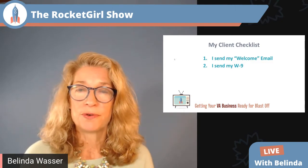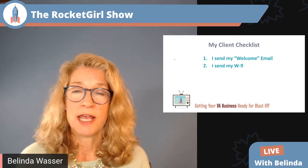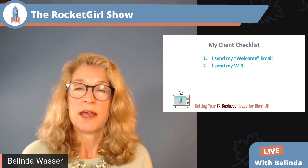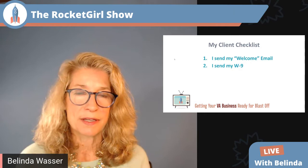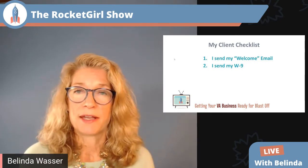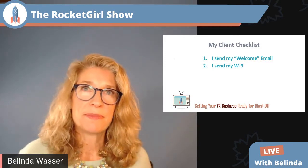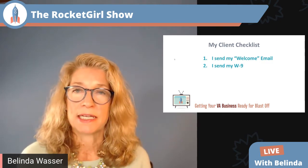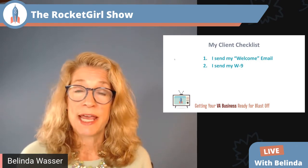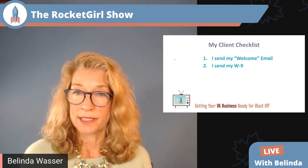Number two, I send my W-9. For those not in the United States, the W-9 is a government document that we're required as independent contractors to send to clients we provide services for — it has information they need for their taxes. I didn't used to do this at the beginning, but clients kept asking for it near tax time, so I decided to be proactive and give it to them at the start of our relationship. It establishes that I'm in business for real, that I know the laws, and that I have everything ready to go.